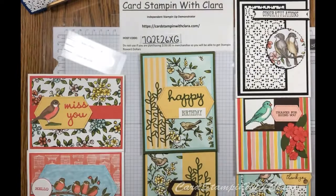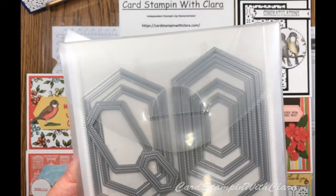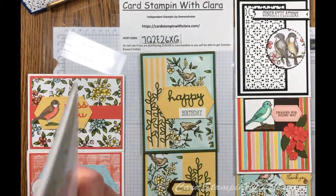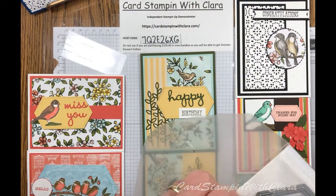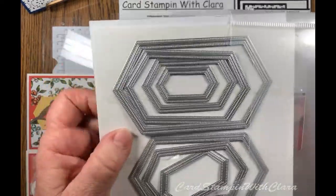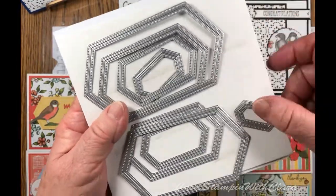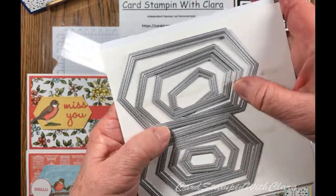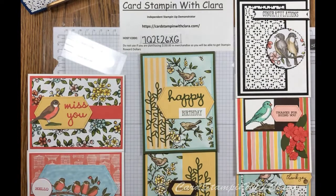Along with that, you can purchase this as a bundle. This is called the Nested Stitched framelits — or dies, they just call them dies now. I really do like this set. I had these all laid out nice and flat so you can see how many there are, but they seem to have gotten jumbled up. There are all different kinds of sizes and you can use these for all kinds of things.